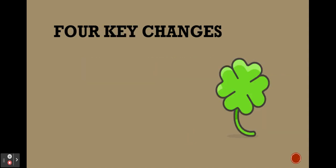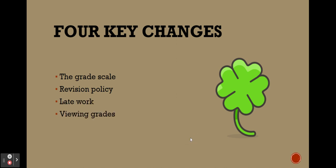There are four key changes for what will happen in the 23-24 school year. The first one is the grade scale will be different, the revision policy will be different, late work will be handled differently, and viewing grades will be a different experience.